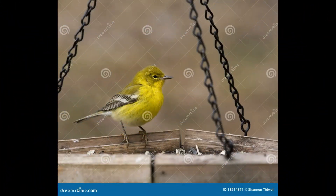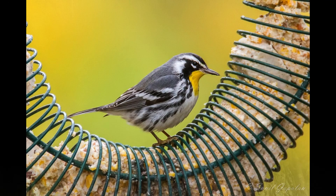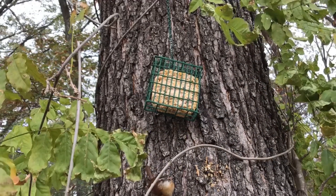You can offer mealworms with platform feeders, oranges and jelly in oriole feeders, suet in suet cages, and peanut butter on tree trunks.